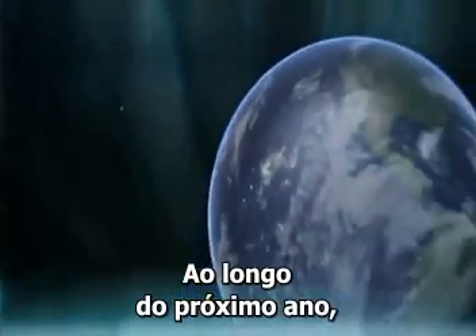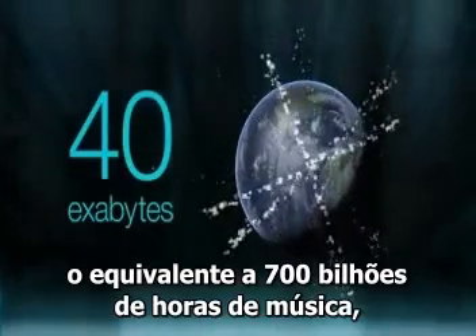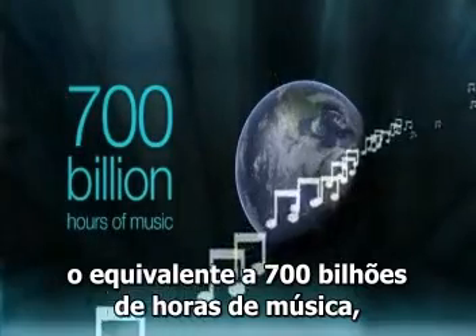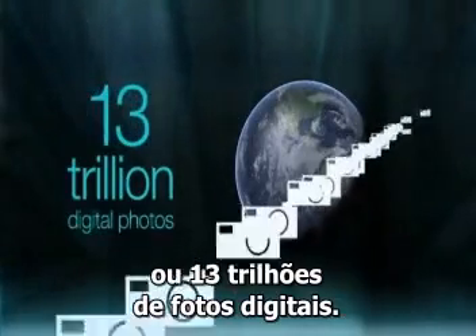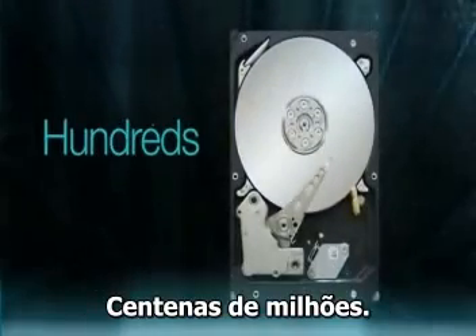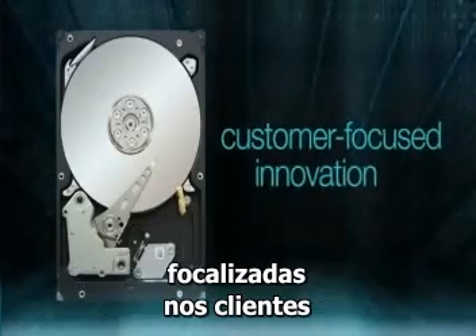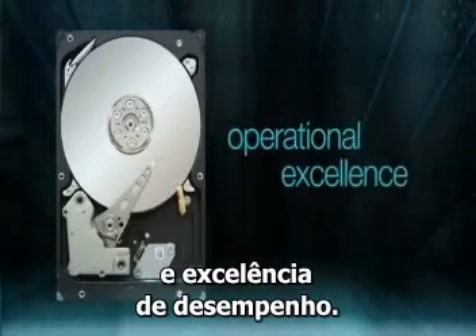Over the next year alone, people and their computers will generate 40 exabytes of new information — the equivalent of 700 billion hours of music or 13 trillion digital photos. That's a lot of hard drives needed: hundreds of millions of them. Seagate meets this unprecedented demand through customer-focused innovation and operational excellence.